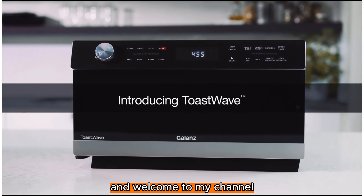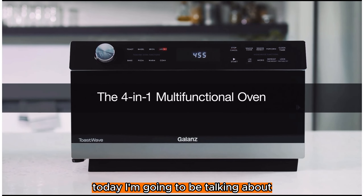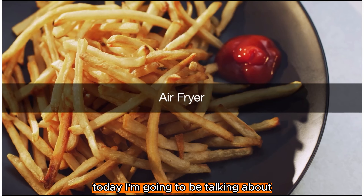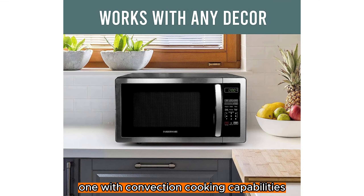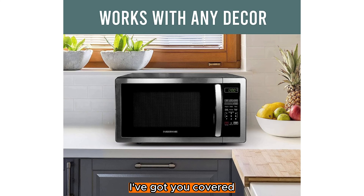Hi everyone and welcome to my channel. Today, I'm going to be talking about the 5 best microwave ovens of 2023. Whether you're looking for a basic model to reheat leftovers or a more advanced one with convection cooking capabilities, I've got you covered.